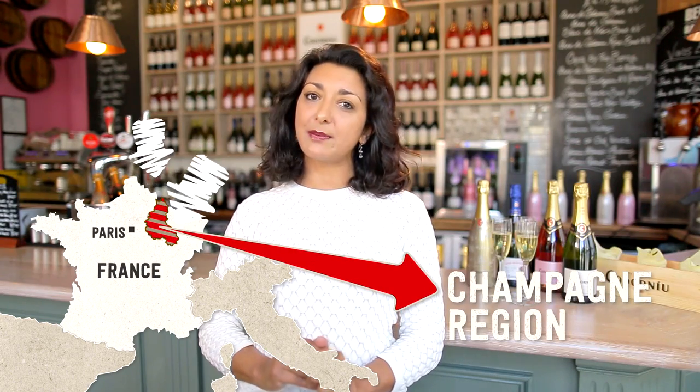Cava is the most champagne-like sparkling wine outside of France. The main difference between champagne and Cava is that sparkling wine made in the traditional method can only be called champagne if it comes from the champagne region of France, unlike Prosecco which is made in the tank method.